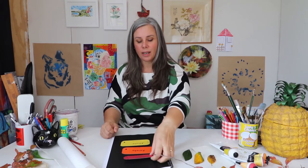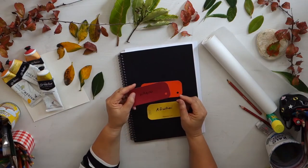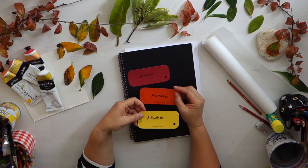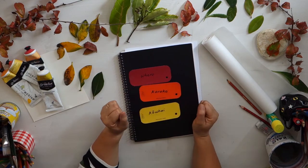Colours that we sometimes think about when we think about autumn are Whedal, Karaka, Kōwhai — red, orange and yellow.